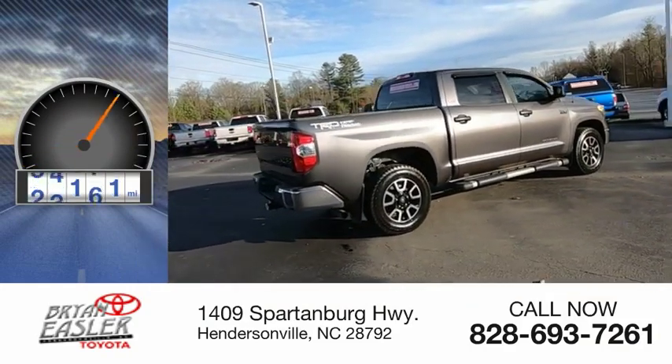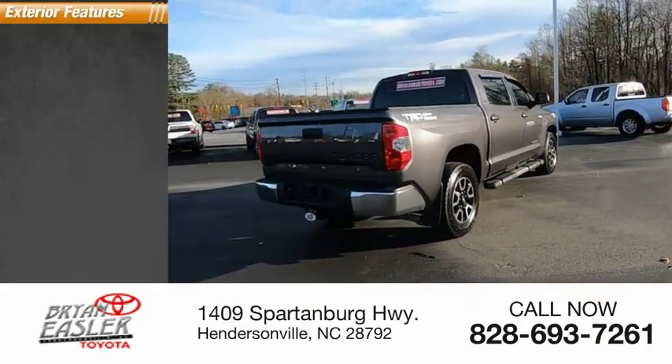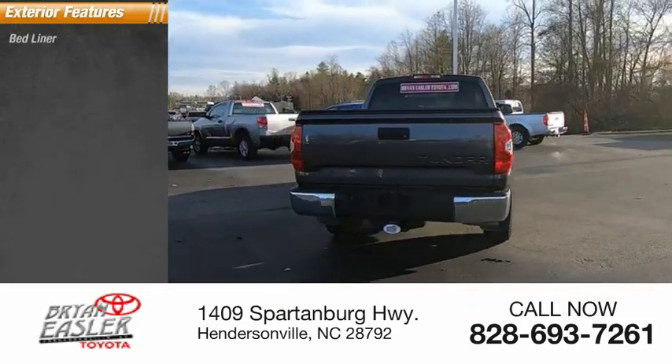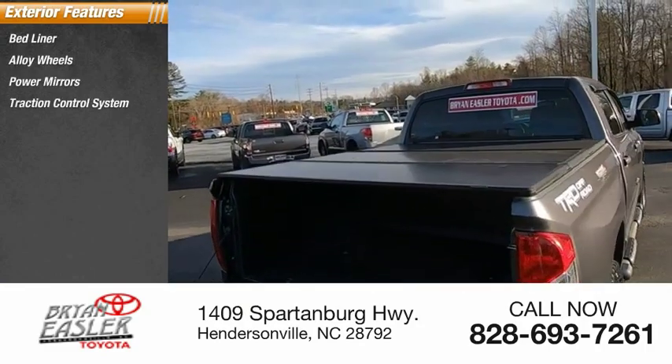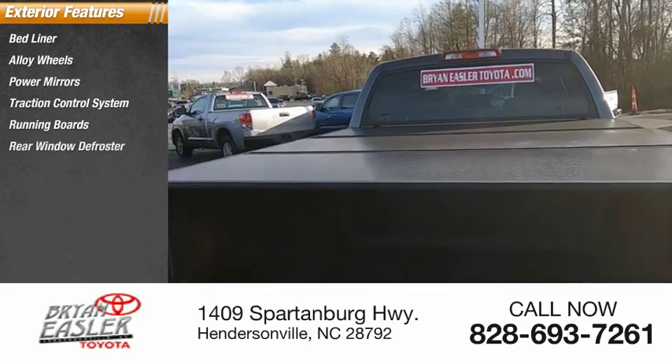This vehicle has less than 90,000 miles. Here are some of this vehicle's great options: bedliner, alloy wheels, power mirrors, traction control system, running boards, and rear window defroster.